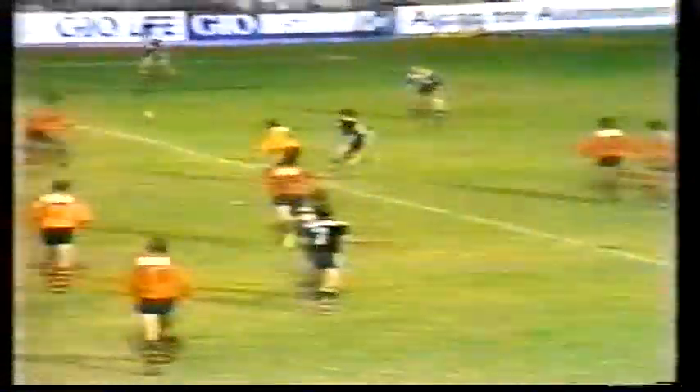Up to the 22. Two minutes left. It's gone to Wiggum. Wiggum looks for Corowa. Corowa has it. Gerard Clough has been replaced by Brian Cook in the Western Suburbs side.